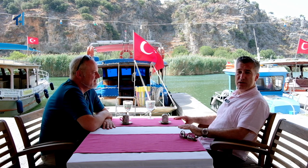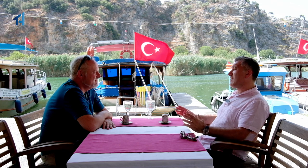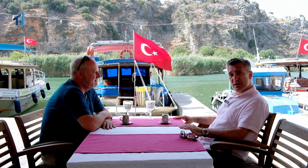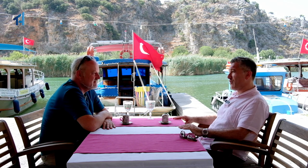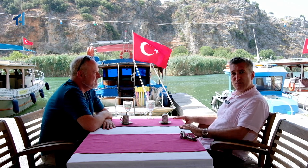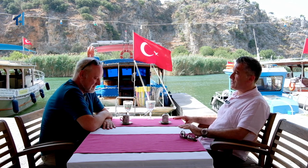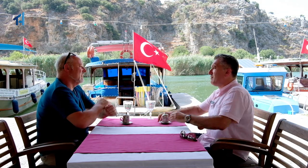We'll visit the famous rock tombs and some of the other attractions in Dalyan, and perhaps we can also visit one of our properties in Dalyan to show our clients and viewers what the Dalyan property market has to offer. So what do you know about Dalyan, Steve? You've visited Dalyan many times.